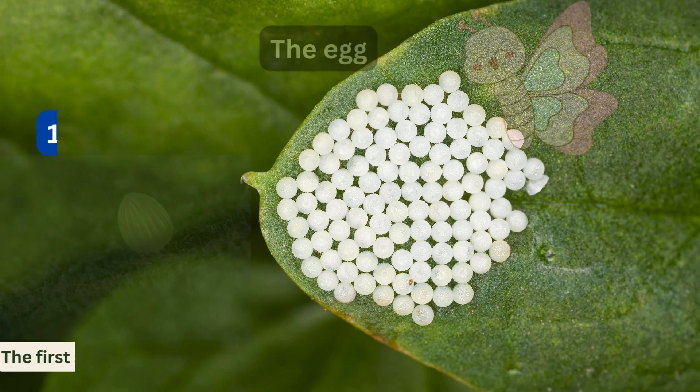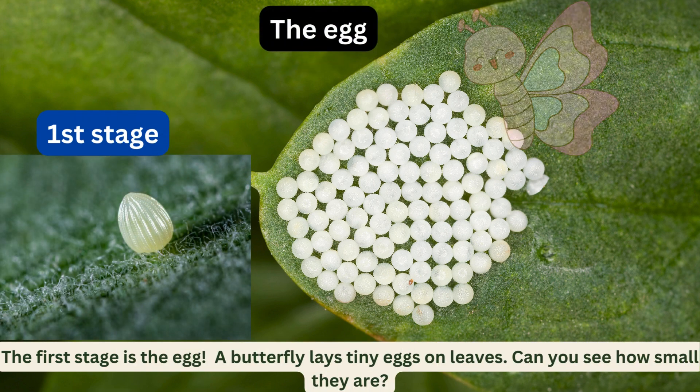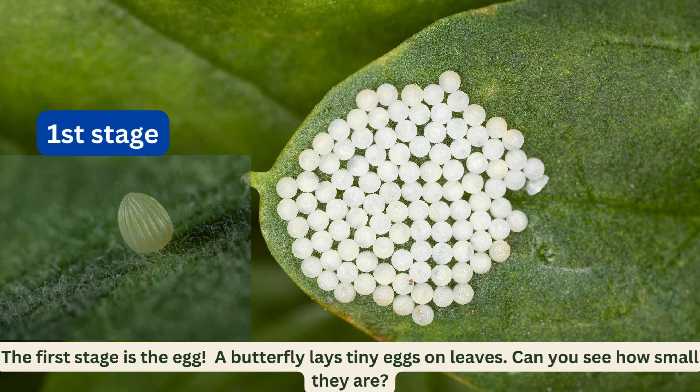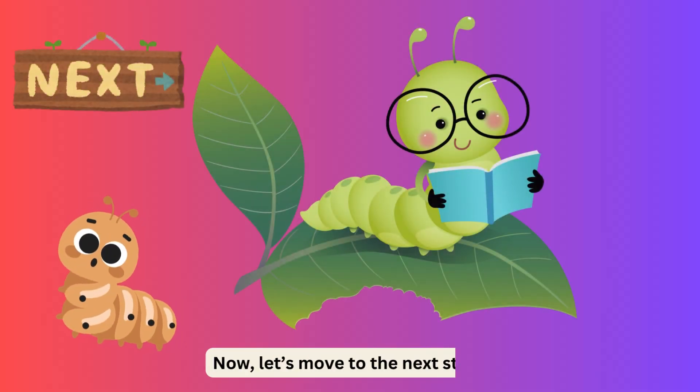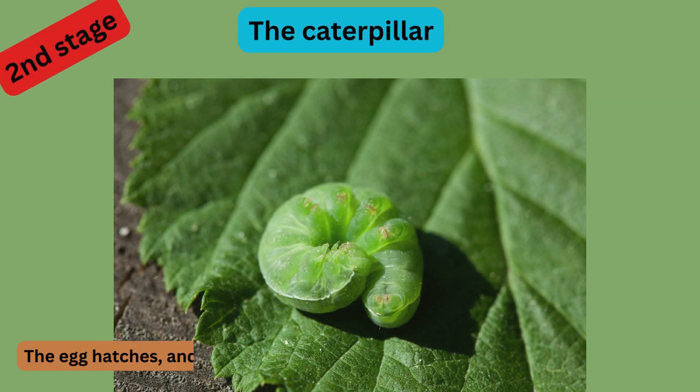The first stage is the egg. A butterfly lays tiny eggs on leaves — can you see how small they are? Now let's move to the next stage. The second stage is the caterpillar. The egg hatches and out comes a hungry caterpillar.